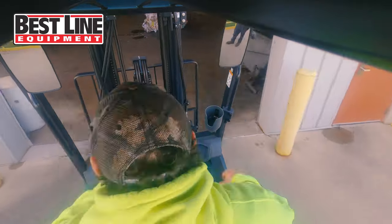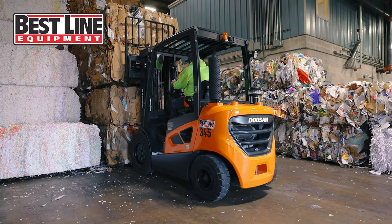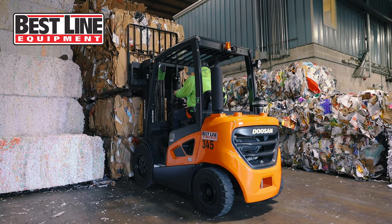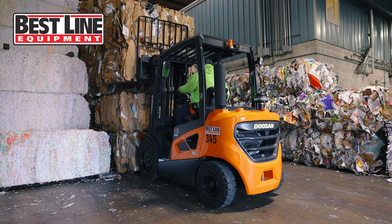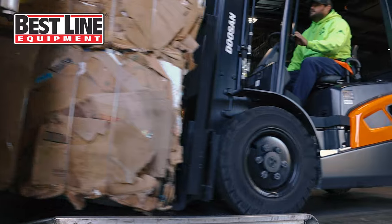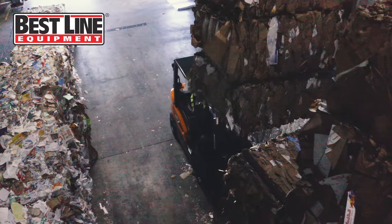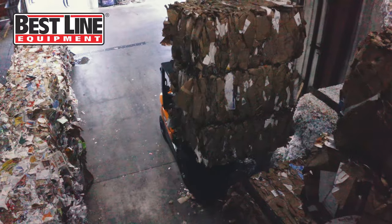Here we go! It feels really smooth. The controls are really smooth going up and down, even the tilt. Even going in and out of the trailer with the ramp on, it's just very smooth. It's all around comfortable. It has power too. It has the power to do the job.